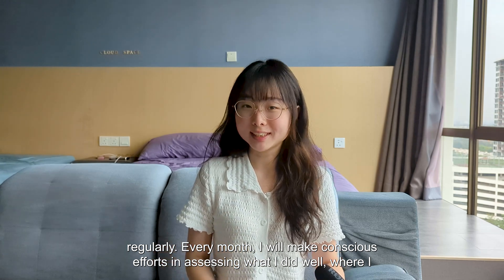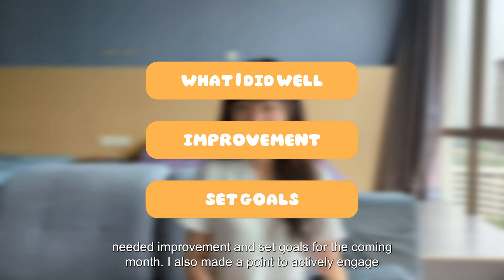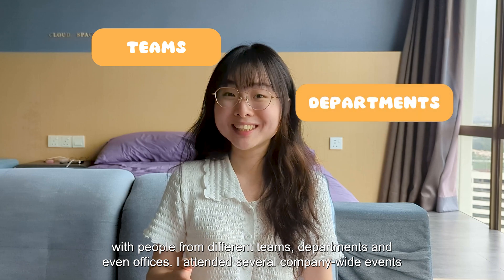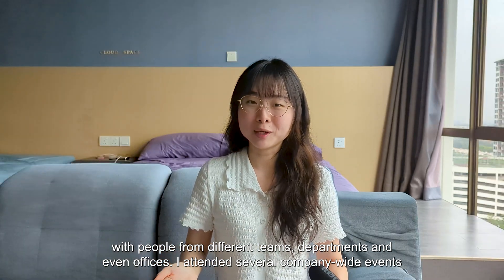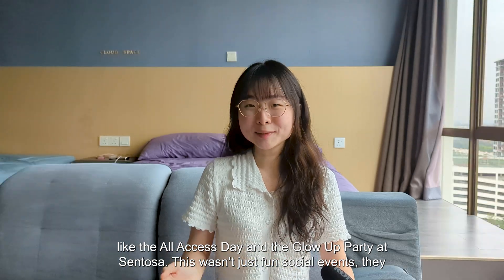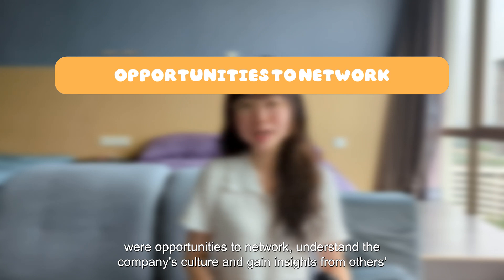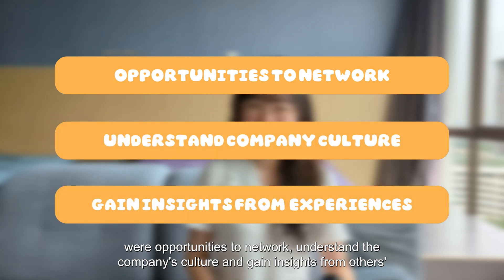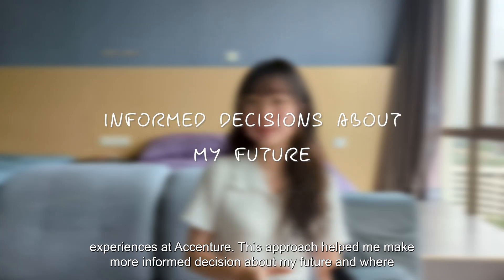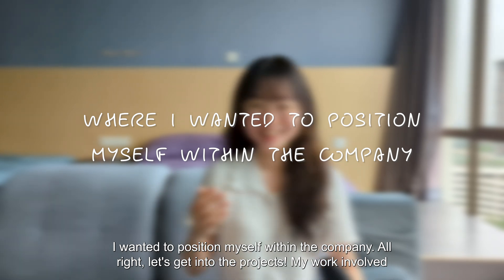This time around, I made sure to reflect regularly. Every month I made conscious efforts to assess what I did well, where I needed improvement, and set goals for the coming months. I also made a point to actively engage with people from different teams, departments, and even offices. I attended several company-wide events like the All Access Day and a Glow Up Party at Sentosa — these weren't just fun social events, they were opportunities to network, understand the company's culture, and gain insights from others' experiences at Accenture.